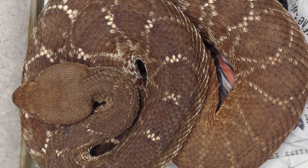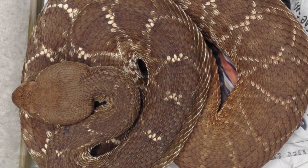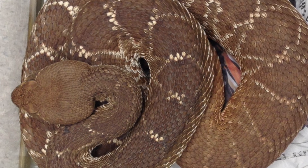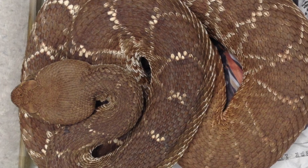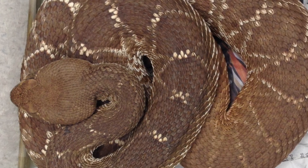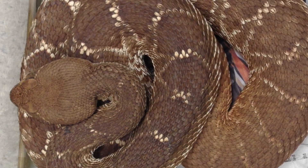From taxonomy and physiology to behavior and conservation, the Crotalus ruber embodies the red jewel of North America's deserts, a testament to evolutionary artistry and resilience.